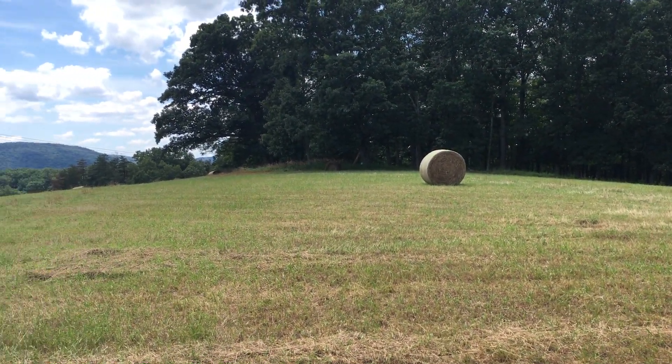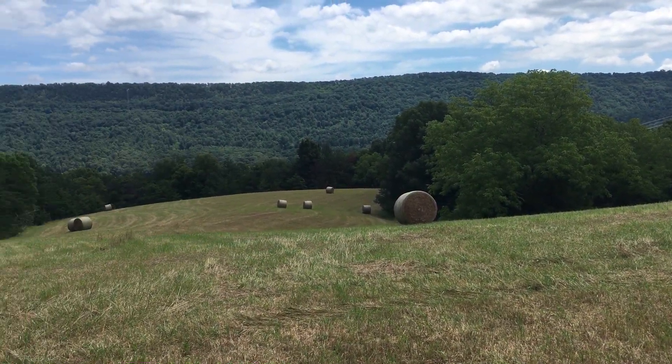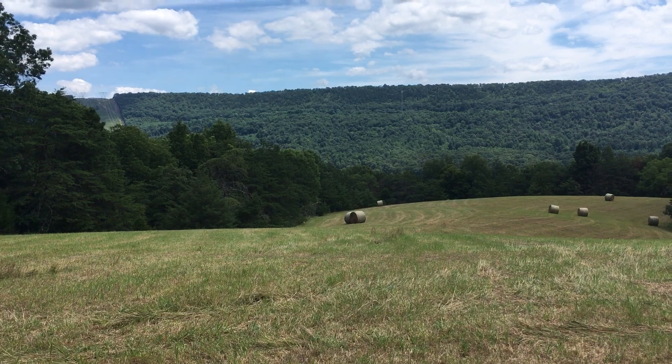The ground just kind of rolls real gentle. It's very nice. It's easy to get up here. Very nice.